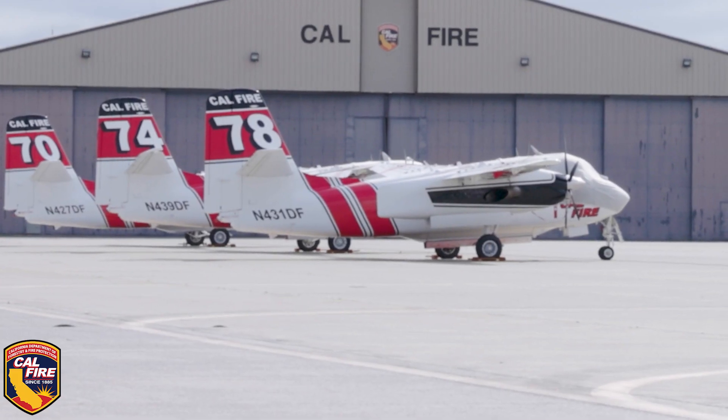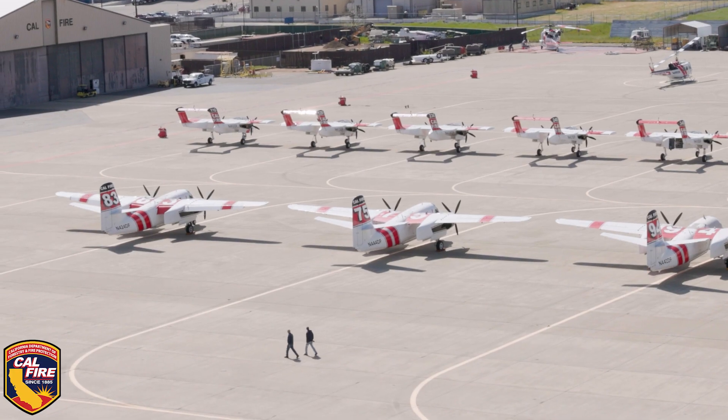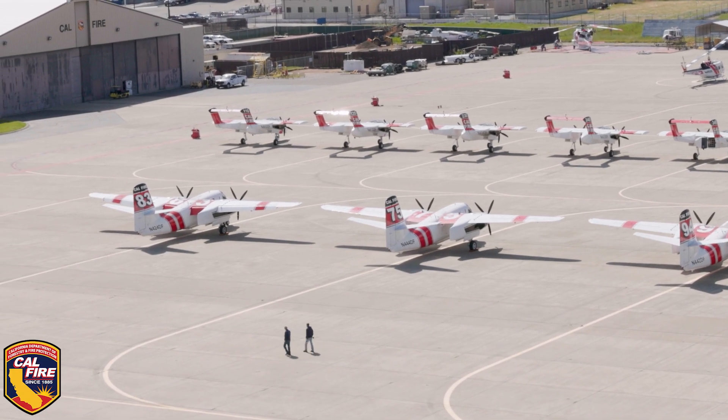I'm Wayne Carruthers, S-2 tanker program manager. I work with a maintenance team to ensure that we always have safe aircraft and we're ready to fight a fire. We have 23 air tankers — one a spare — and all the rest go out to base during the fire season.